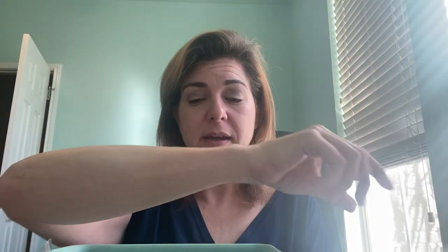I did eucalyptus and spearmint, which is eucalyptus, spearmint, and bergamot. Super duper strong. I loved this one. I would recommend it — I would get that again.